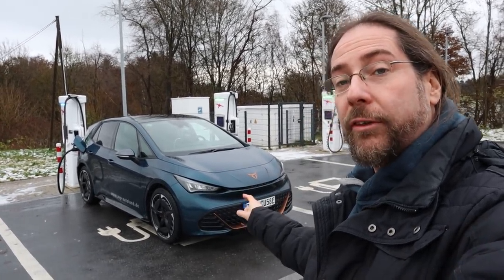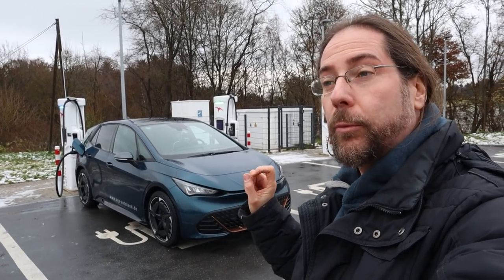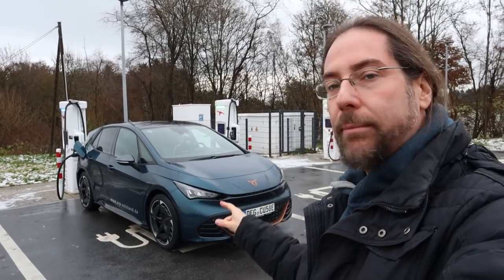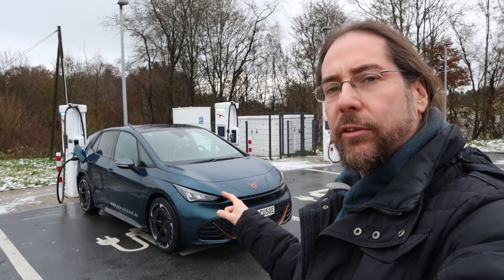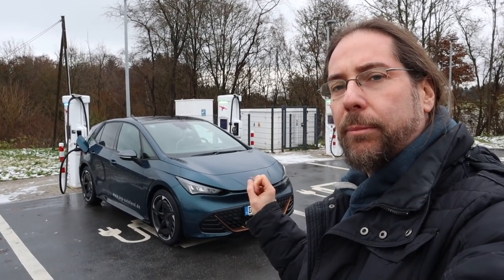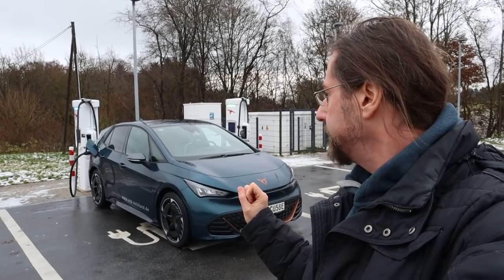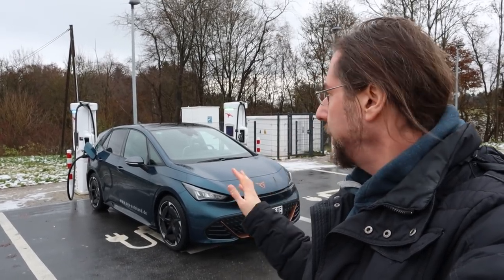This car doesn't have the boost function — the car with the boost function will come in a few months. So this is exactly like my ID.3: same battery, same motor. 62 kilowatt-hour battery but 58 are usable. 204 horsepower, rear-wheel drive, 150 kilowatt. Same range — everything the same.